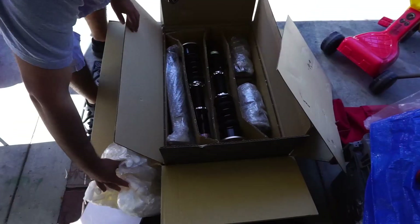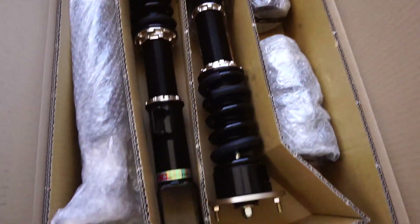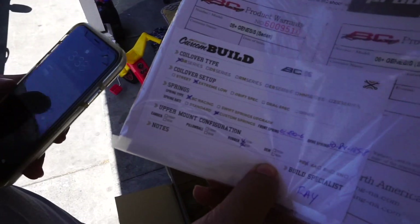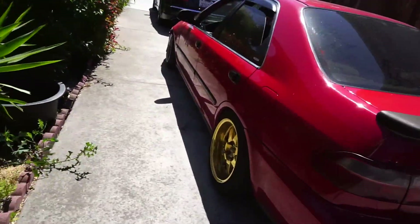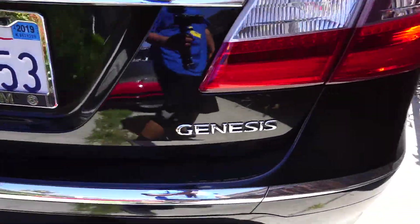Alright guys, so Omar just got his suspension — it took about a month and a half, but there's one happy camper. The paperwork does say 'custom build,' so they had a custom setup done for his car because his car is a Genesis Hyundai.